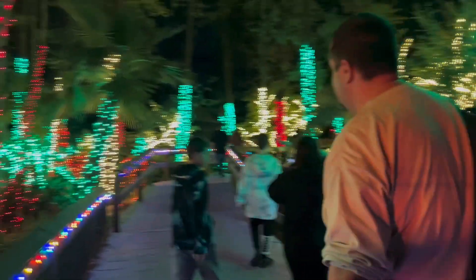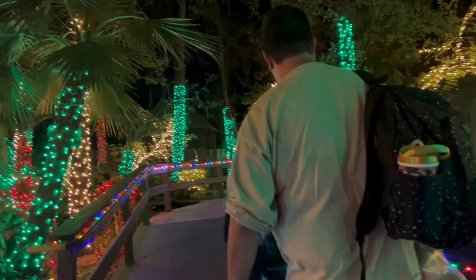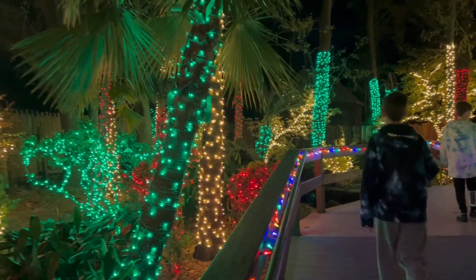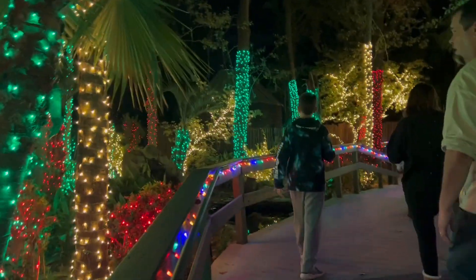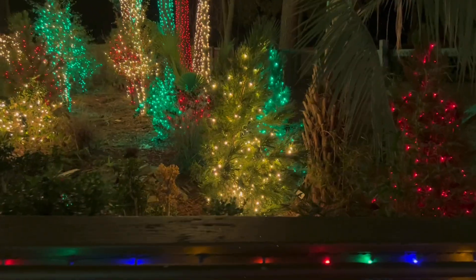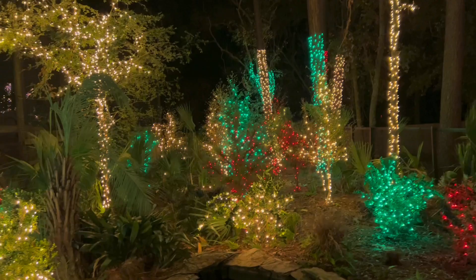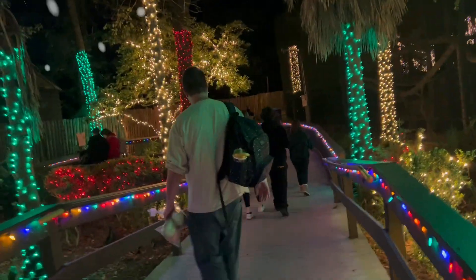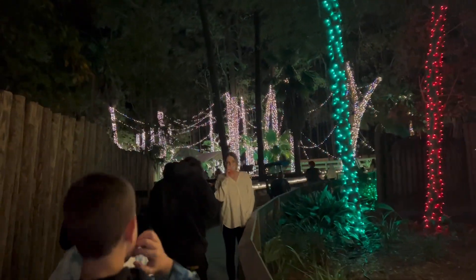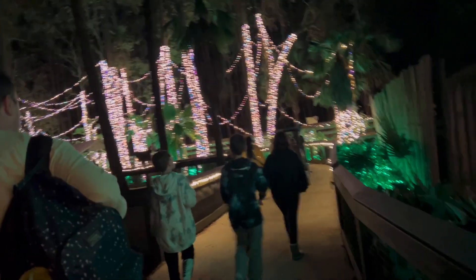But we're here for the lights, right? That looks really cool. Look how cool that looks. They're like purple and blue and white.